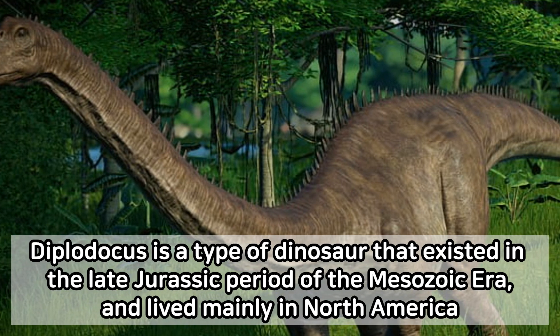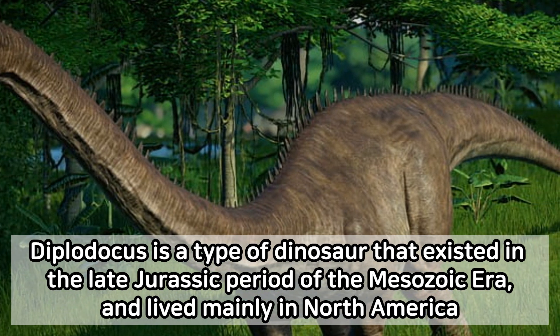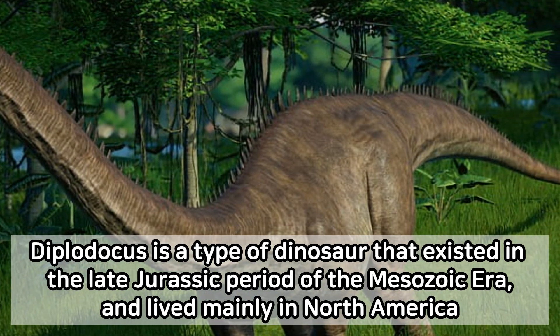Diplodocus is a type of dinosaur that existed in the late Jurassic period of the Mesozoic era, and lived mainly in North America.